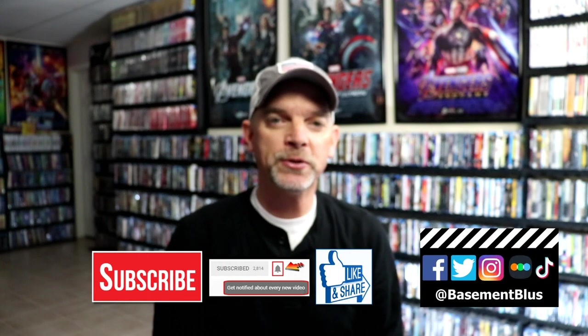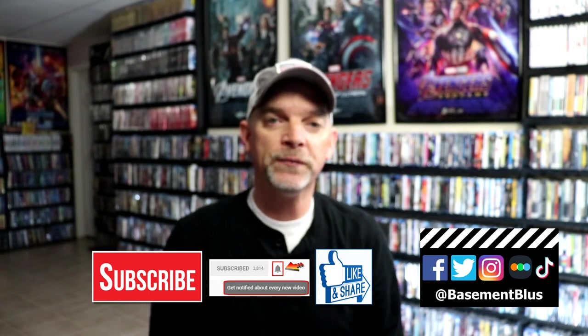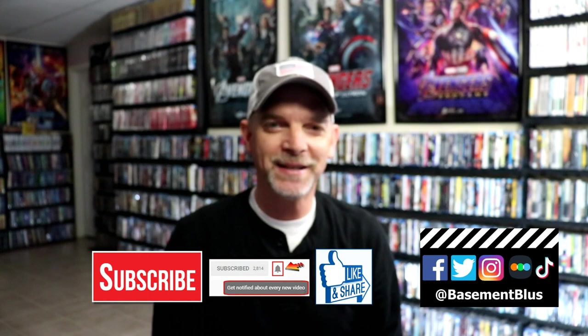If you haven't subscribed to my channel, I'd really appreciate it if you would subscribe. If you do subscribe, please remember to hit that notification bell so that you can be notified every time I upload a new video. If you haven't found me on my social media accounts, I'm on Facebook, Twitter, Instagram, and TikTok. If you'd like to find out what I've been watching, you can find me over on Letterboxd. I do have links below, but thanks again for watching and we will see you next time.